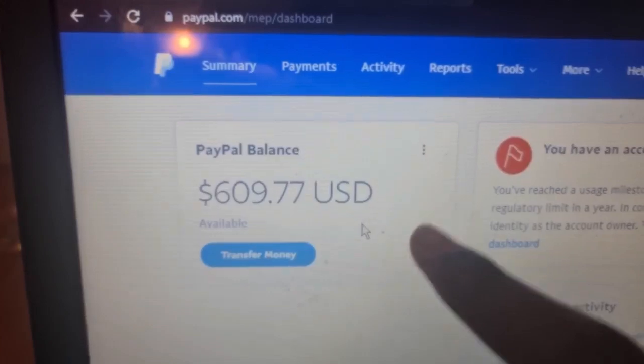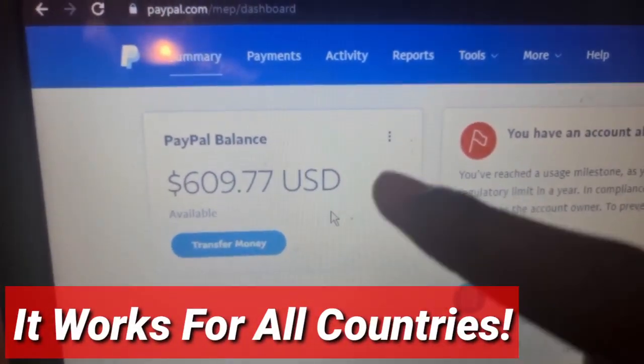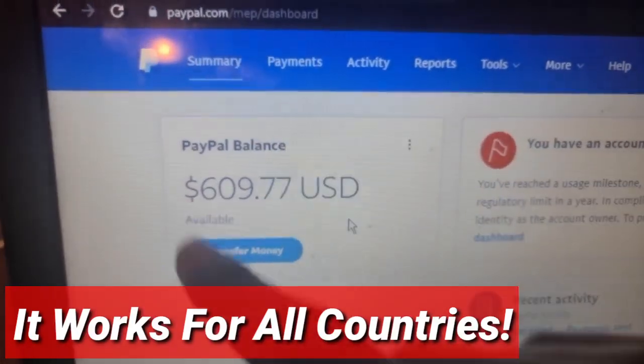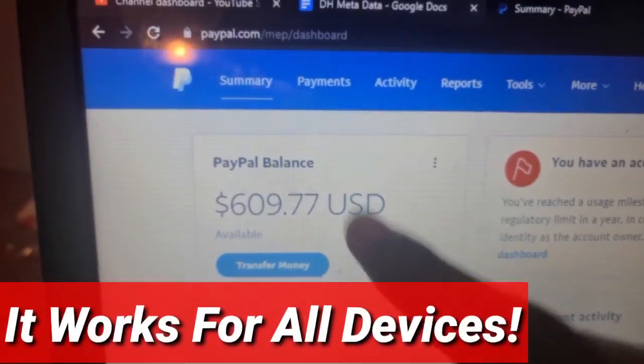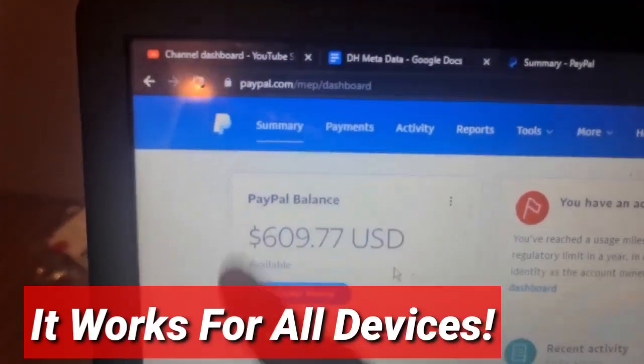The best thing about this is that it's going to work for you no matter your country — whether you're from Nigeria, United States, Canada, India, Pakistan, Bangladesh, wherever you are, this is going to work for you. And whether you use an Android phone, an iPhone, a computer, laptop, whatever you use, this is going to work for you.